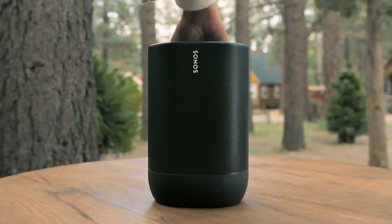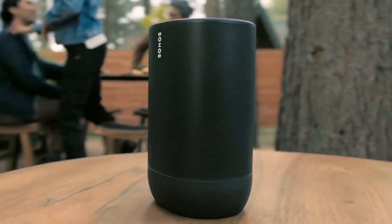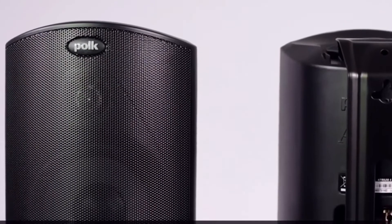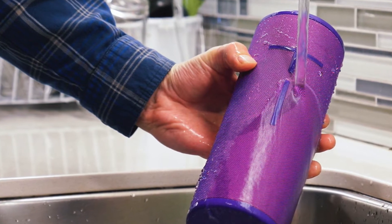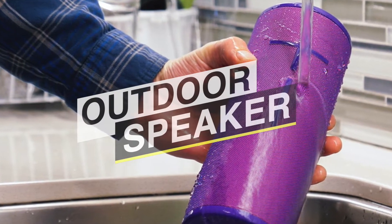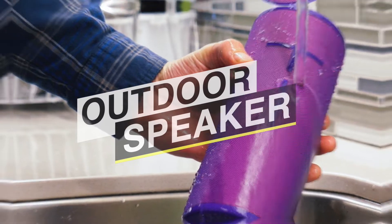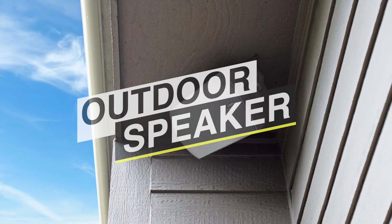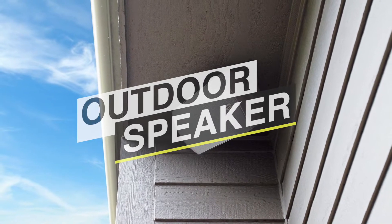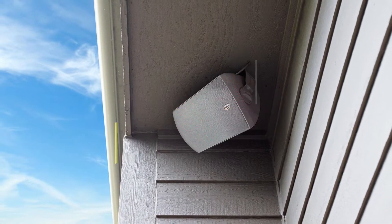The best outdoor speakers can turn any backyard or patio into the ultimate audio oasis. These speakers are big, loud, and distinct in design, often built to withstand the elements or blend in with natural surroundings for parties, concerts, weddings, and more. Some support voice commands via Alexa and Google Assistant, and others are fully portable with wireless Bluetooth support. If you are looking for one, we can help you with some of the best in the business.